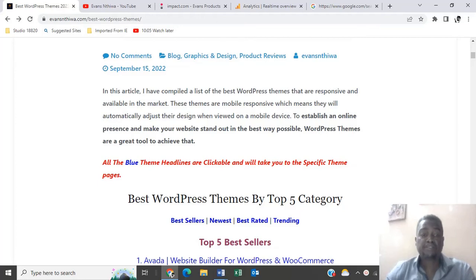Hi guys, welcome to my channel. I hope everybody is doing well. Today we are going to talk about WordPress themes. We are going to look at the top five in each category — best sellers, newest, best rated, and trending WordPress themes in the market. Let's go right ahead.